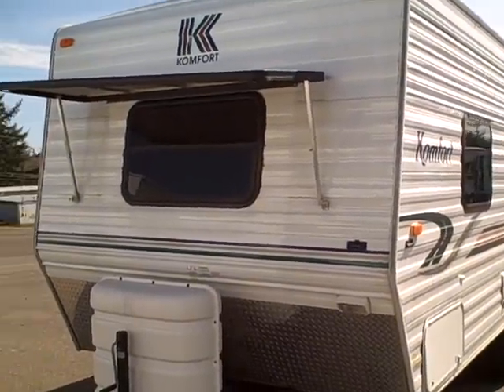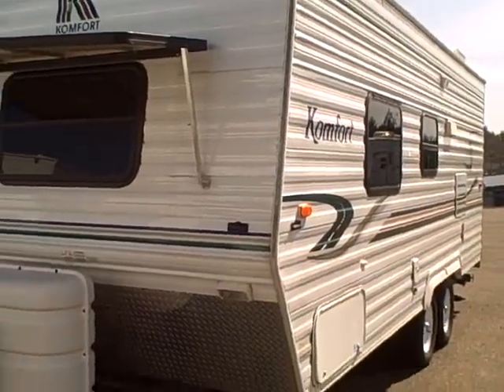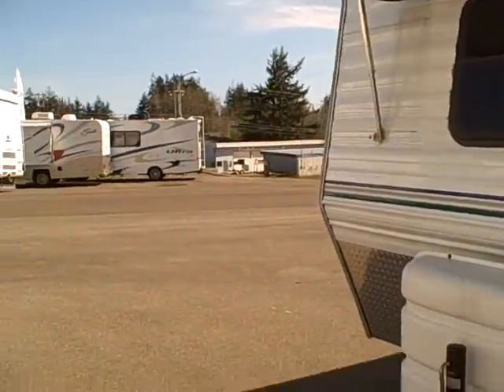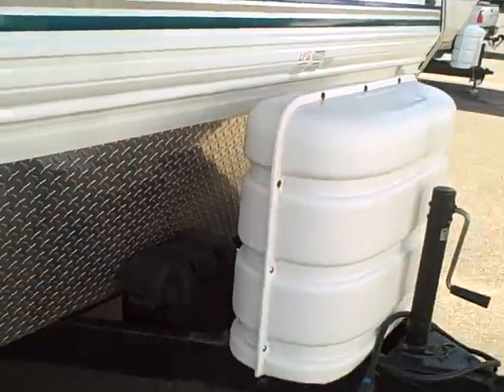Hi, this is Bob with Gibbs RV, and today we're looking at a 2003 Comfort 21-foot travel trailer, just clean as a pin. Notice it's got a lot of windows, tinted glass, a rock guard on the front windshield, and diamond plating to protect against rock chips while you're towing.